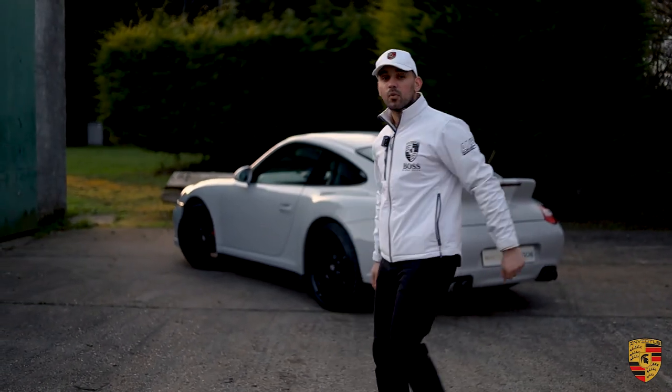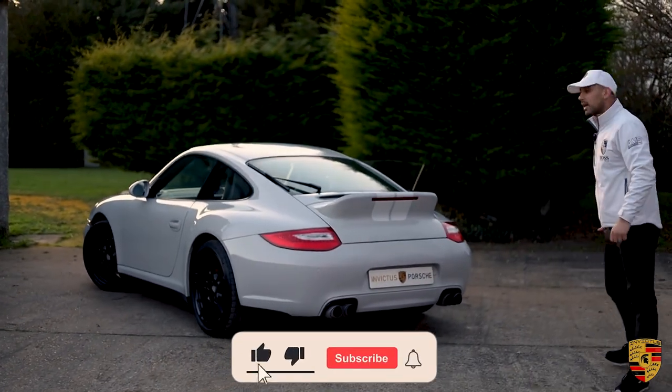Thank you very much for watching. Press that subscribe button and let us know if we've been any good. Bye.